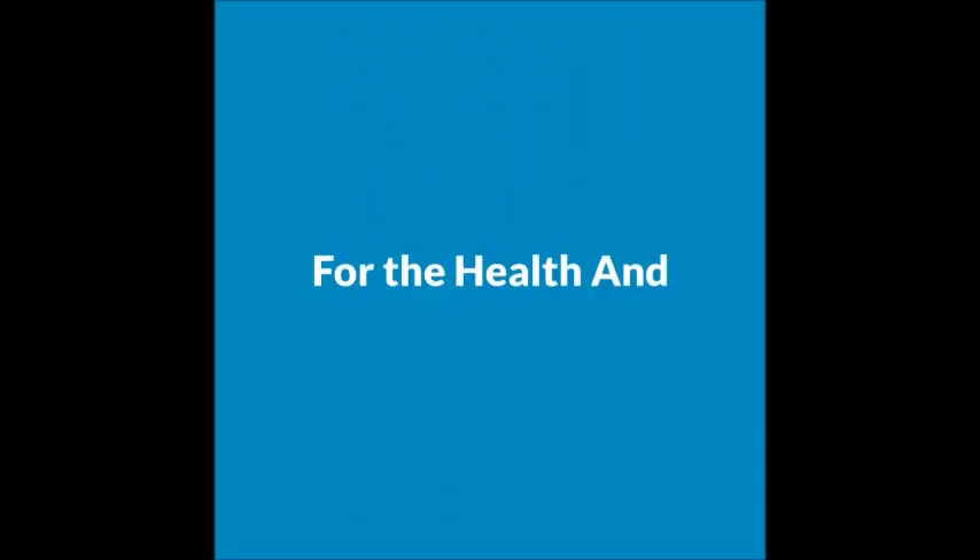If you think you have a problem in your home and you need help finding it, or if you're concerned about your health, give us a call. It's Ocean Breezes Home Inspections, 410-858-3612. Again, it's 410-858-3612, or you can look us up online at OceanBreezesHI.com.